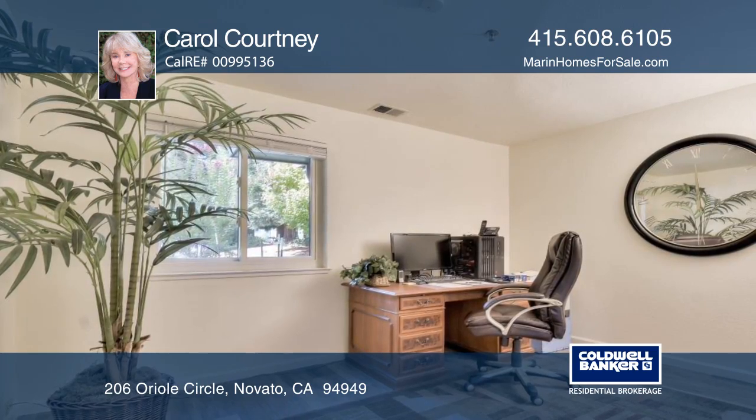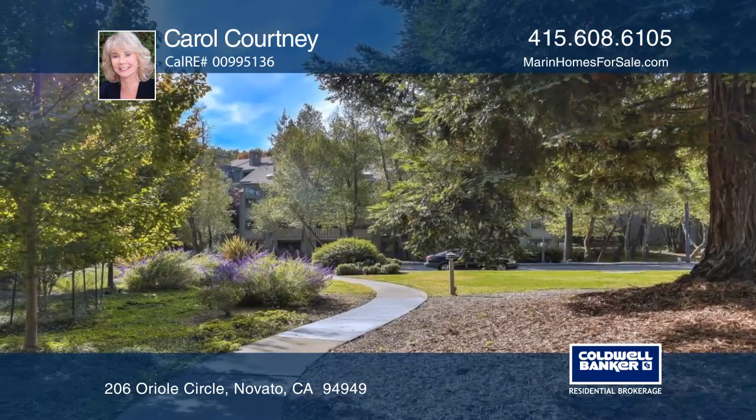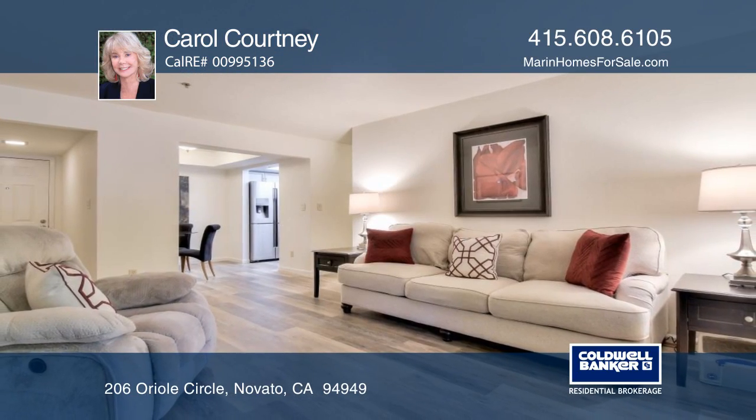The community has trails, a pool, spa, and a playground, and is near highways, public transit, shopping, and dining. Carol Courtney can show you in person.